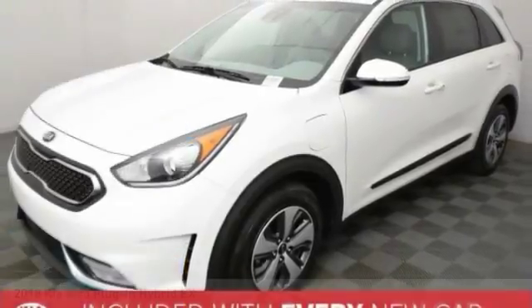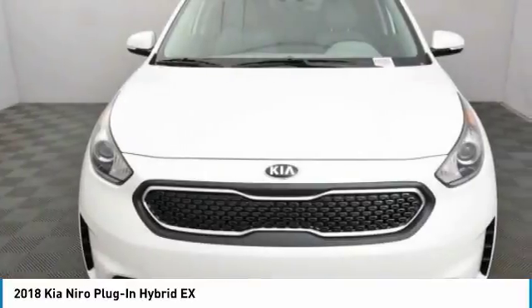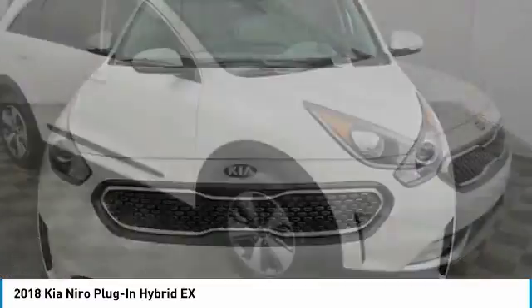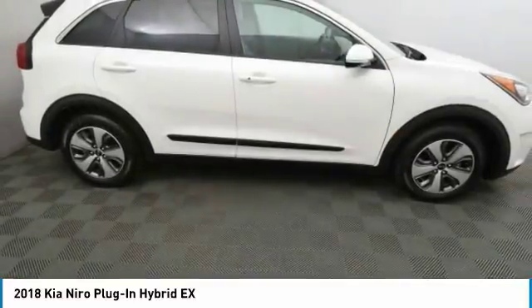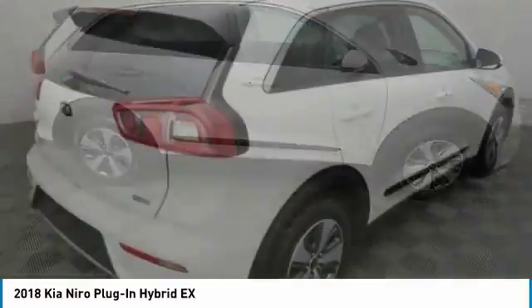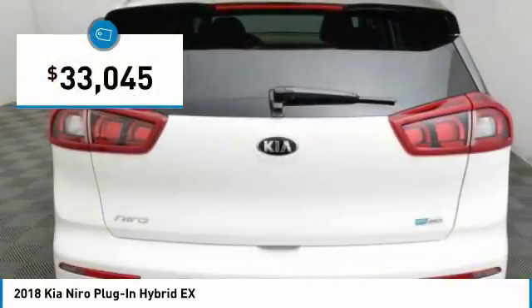Take a ride in the 2018 Niro Plug-in Hybrid. The Kia Niro Plug-in Hybrid provides unlimited functionality. It offers plenty of space, lots of technology, and the efficiency that you're shooting for in this hybrid crossover. And is priced below $35,000.